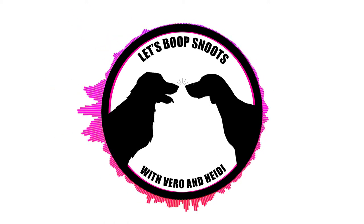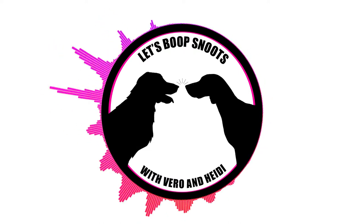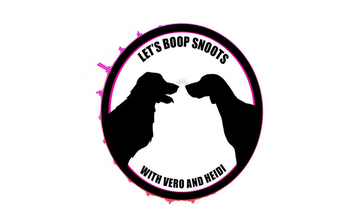A few episodes back, Vera and I did a run out to the local pet stores to see sort of what was out there. We even played a couple games on our show called Boop or Snoot — boop meant we like that product and snoot meant no, we turn our snoots away from it. We won't necessarily play that this time; we're just going to talk about some of the stuff that's out there, because there are a lot of products available for your dog. Some of them you look at and think this is ridiculous.